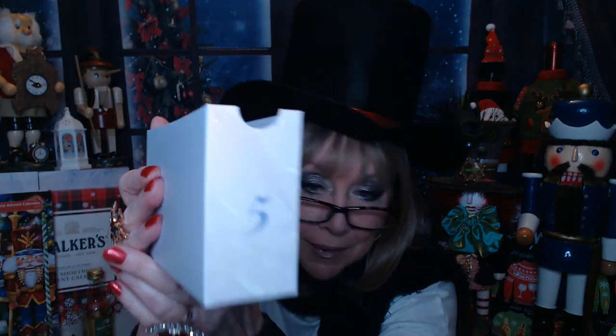I have no idea why my finger goes up like that — that's embarrassing! I don't know. We've got Glossy Box number five.